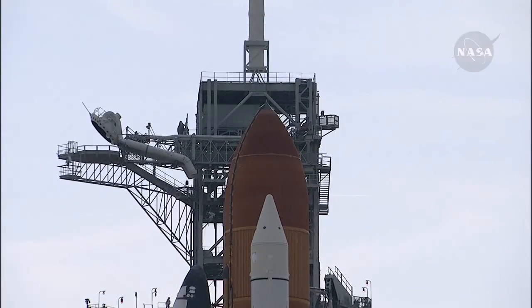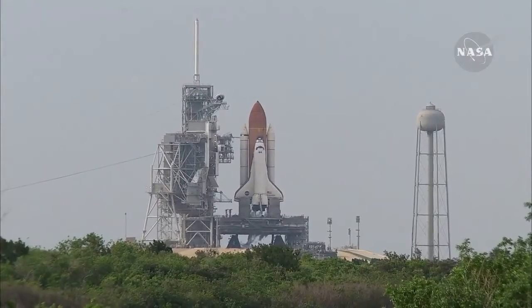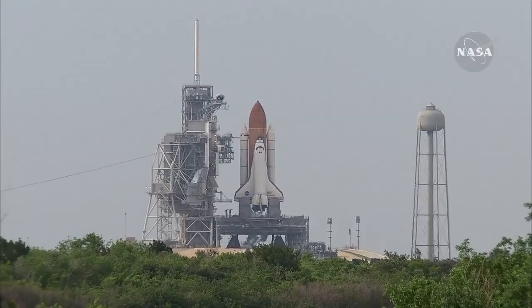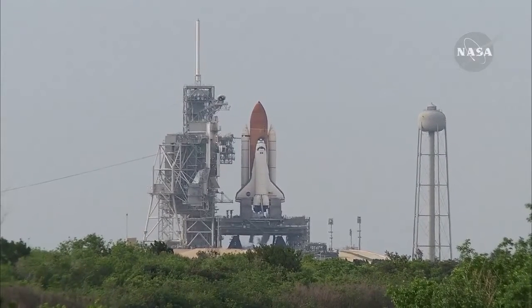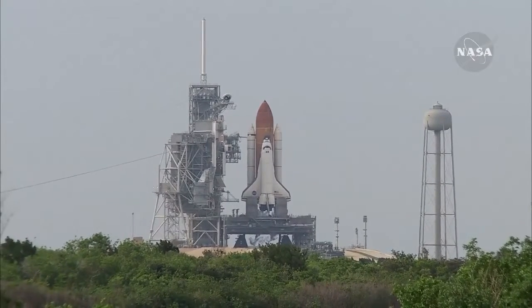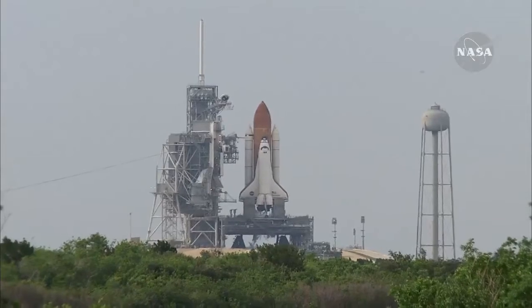T-minus one minute and counting. The ground launch sequencer will verify that the three main engines are ready to start. The booster joint heaters are being deactivated. T-minus 50 seconds — we're transferring to orbital internal power. Endeavour is now running off its three onboard fuel cells. Coming up on a go for auto sequence start at T-minus 31 seconds. T-minus 27 seconds and counting — Endeavour's onboard computers have primary control of all the vehicle's critical functions.